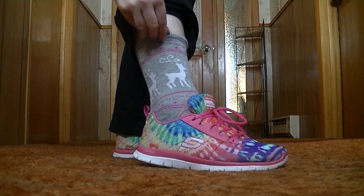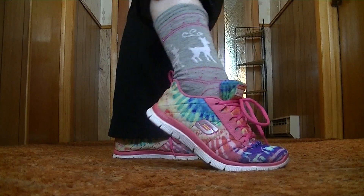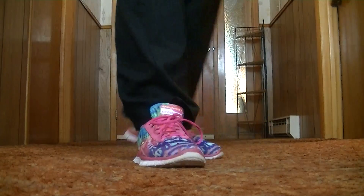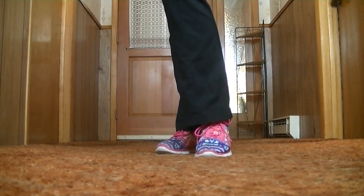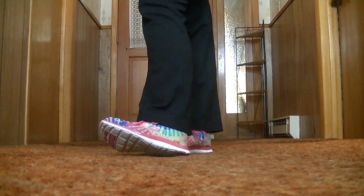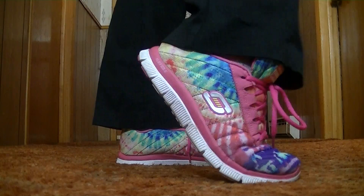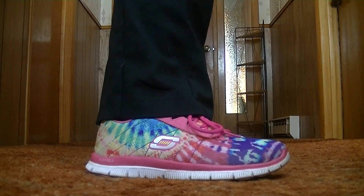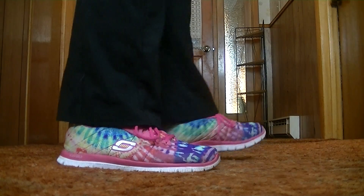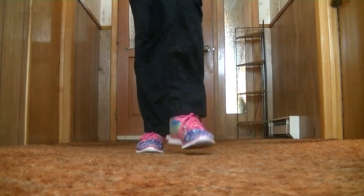The sock was actually gifted to me as a Secret Santa gift. It reminds me of the Patronus charm from Harry Potter — it's got little reindeer on it, a Christmas sock with pink glitter, and they're gray. But they get the job done! The shoes I got at TJ Maxx — I think they were 25 bucks. Skechers is one of my favorite sneaker brands; I've worn them for years and they've always been amazing.